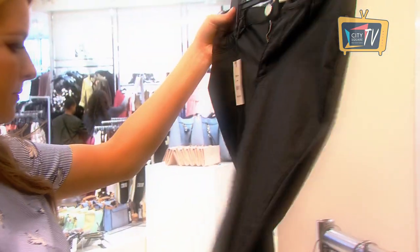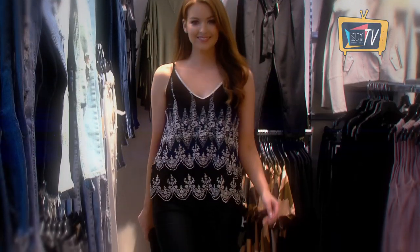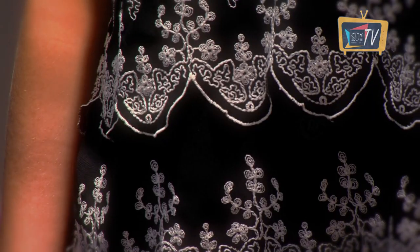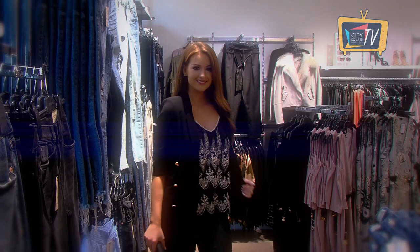Leather look jeans are so on trend at the moment and the perfect option for your Saturday night out. I found a fab pair in River Island. These are the Molly Leather Look jeans and they are like a second skin on. They're actually more like jeggings and they're really comfortable to wear. We pair them today with a cami, a blazer and accessories all from River Island.